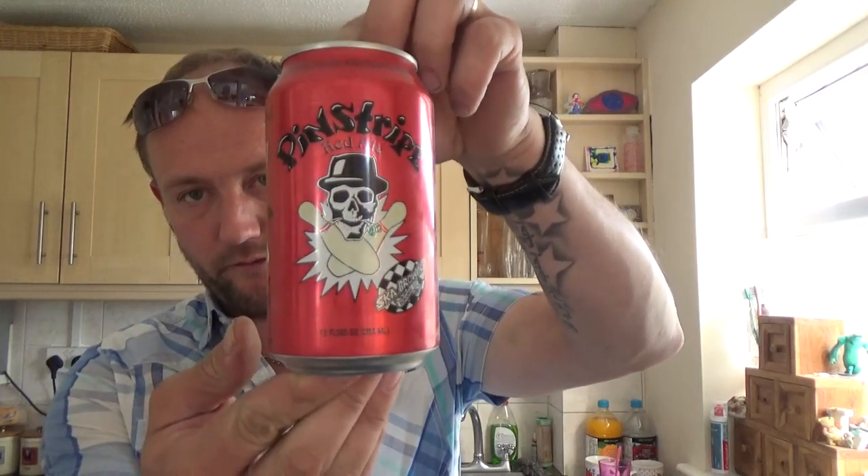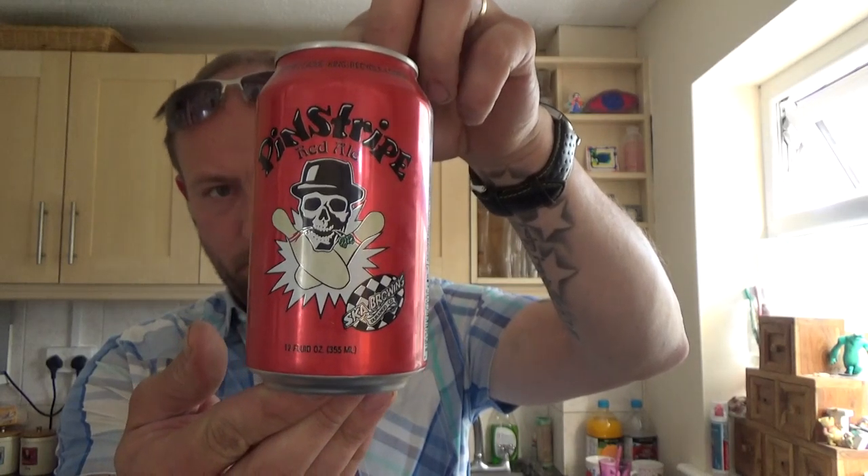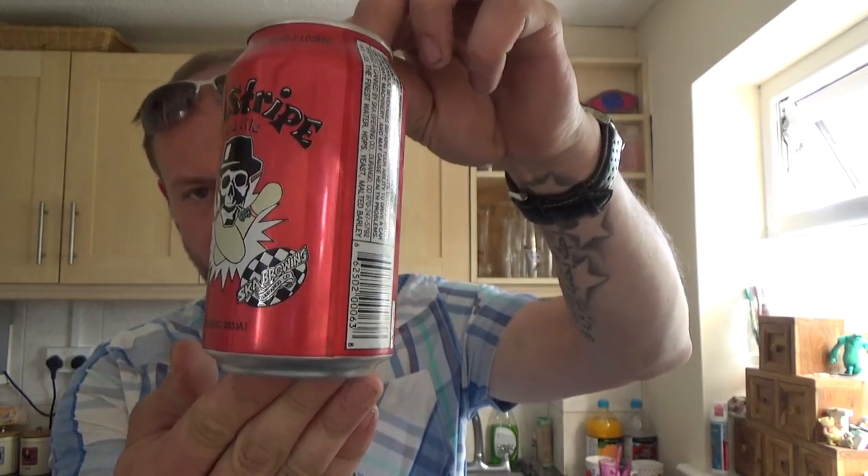Thanks for joining me again guys for another video beer review. We've got a can of beer from Scar Brewing over in the States. It's a can of their Pinstripe Red Ale, coming in at 5.2% ABV.